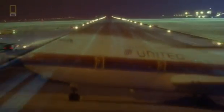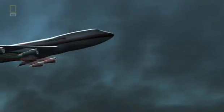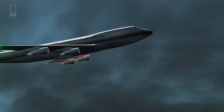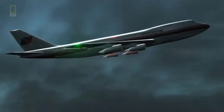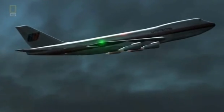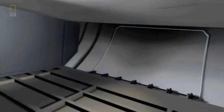United Airlines Flight 811 is en route from Honolulu to Auckland, New Zealand. 355 people are on board for the night flight over the Pacific. Takeoff and initial climb were normal — they were settling in for a restful flight — as the aircraft was climbing. But as the Boeing 747 approaches 23,000 feet, the shock of a lifetime.